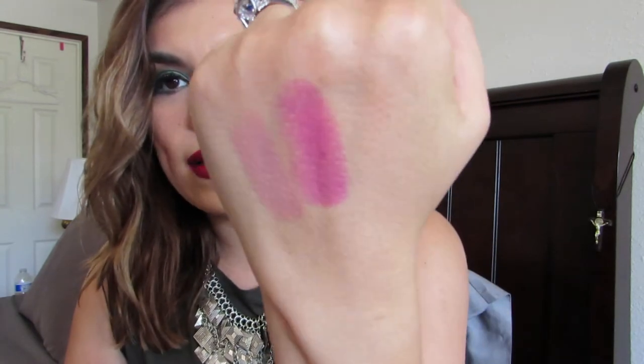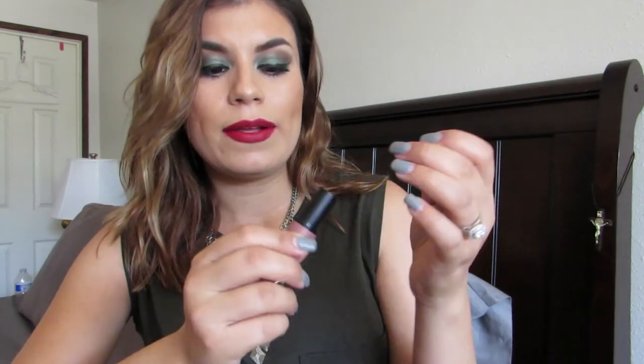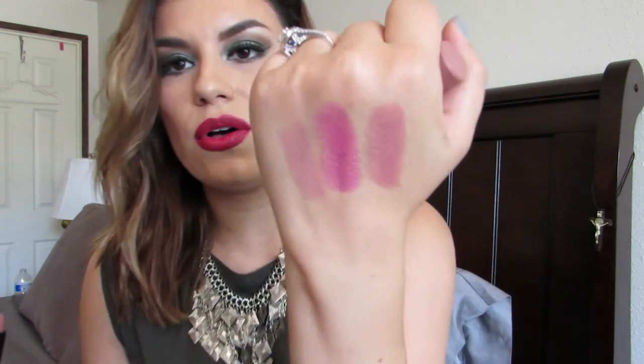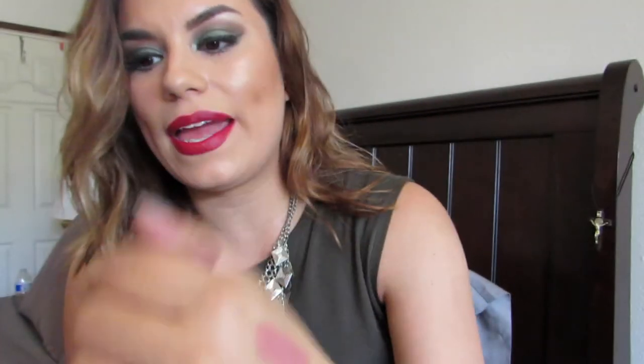I haven't tried the lipsticks yet, but they feel like they're going to be great — they have the perfect amount of moisture and pigmentation. The third one is from what I think is a nude collection, based on the nude-colored packaging. It's called 'Cool Nude,' number five — a darker nude compared to 'Oh So Matte.' The pigmentation is awesome and it's not too glossy but not too matte — just the perfect combination.